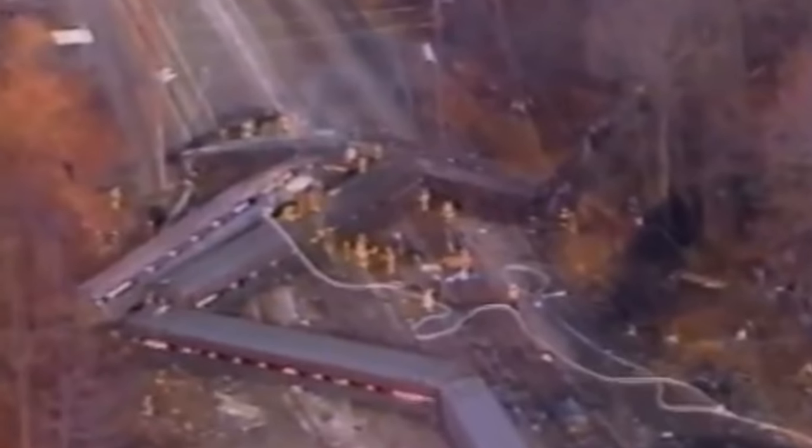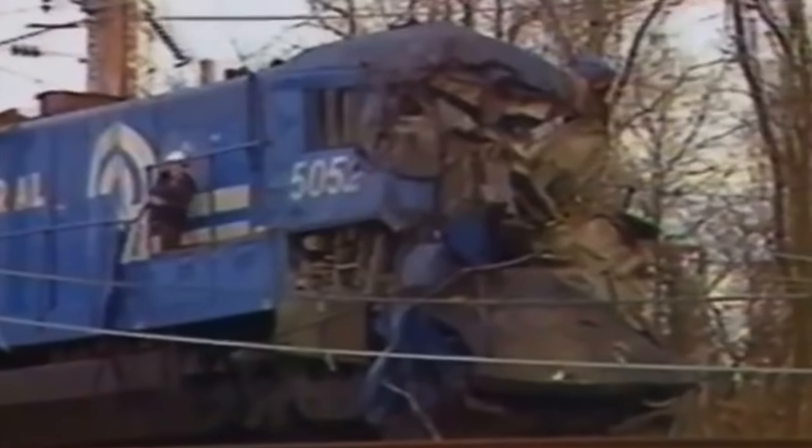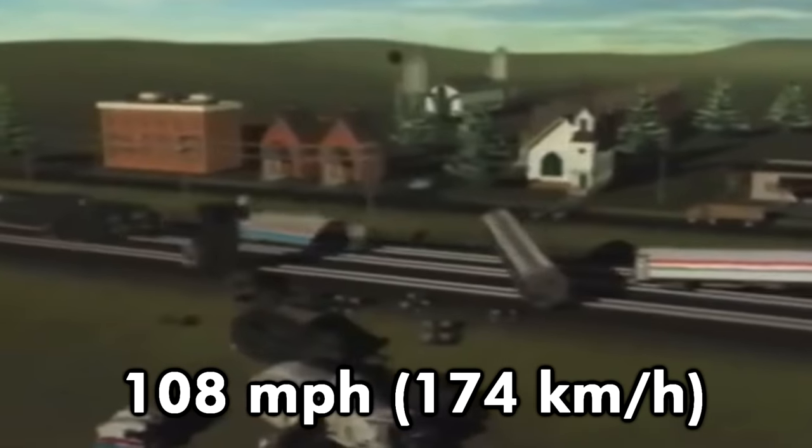However, on January 4th, 1987, locomotives 900 and 903 would be involved in a serious head-on collision with two Conrail engines at Chase, Maryland. The Conrail crew had been smoking marijuana cigarettes and failed to call out signals, thus leading them onto the main line. Amtrak number 94, the Colonial, ran into the Conrail engines at 108 mph. Of the 660 passengers, 164 were injured and 14 died, including an Amtrak engineer and lounge car attendant. Both Amtrak locomotives were also destroyed.